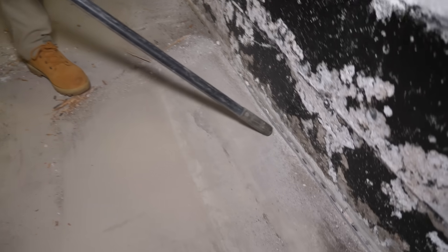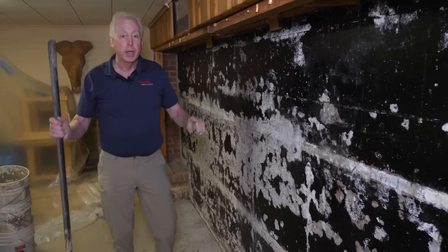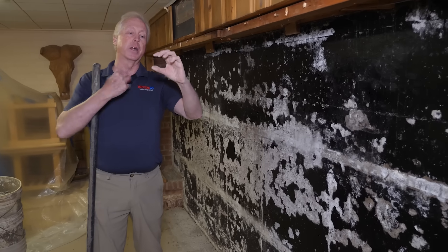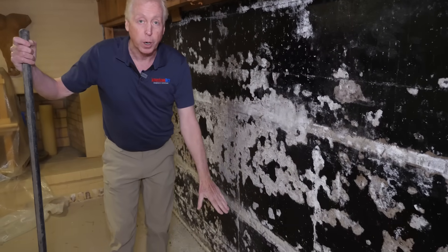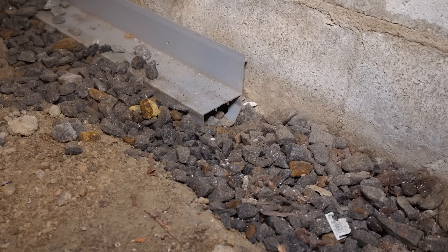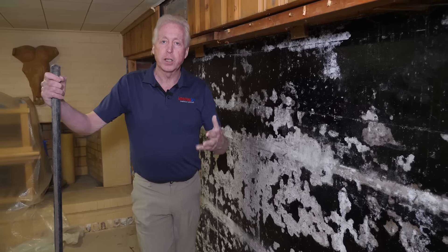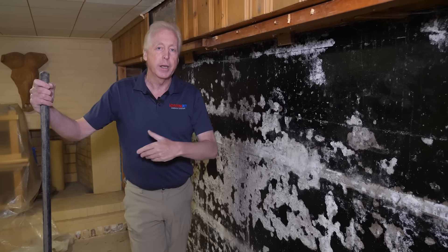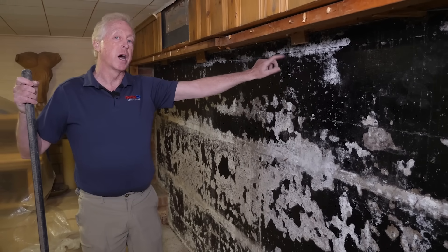If you look here, you can see the type of waterproofing system that's in here — it's a gutter system. That's where the water has to come up and fill up to. We're going to be taking it out in a second. It's a little gutter, about this big by about that big, and it sits about an inch, inch and a half below the floor. Water's got to fill up underneath the floor and go over to it, but it's such a low-volume system it does nothing to reduce that buildup of water on the outside of the wall.